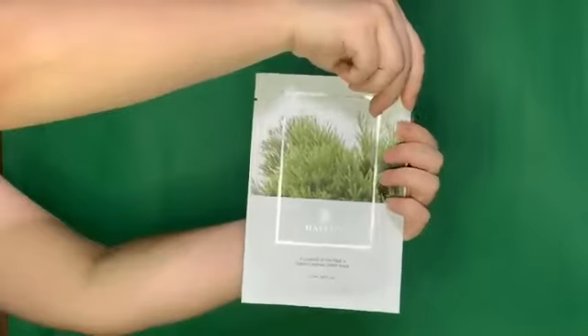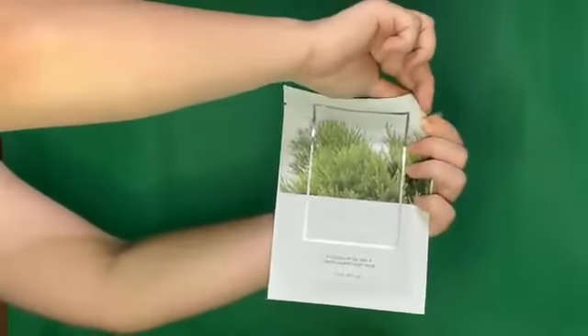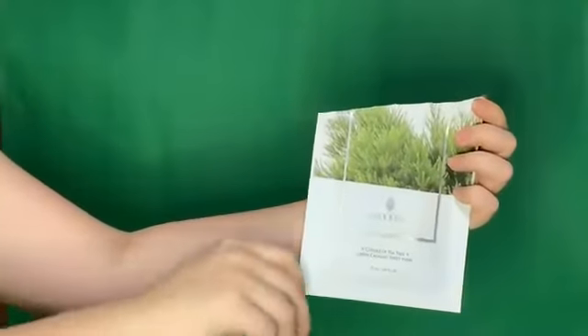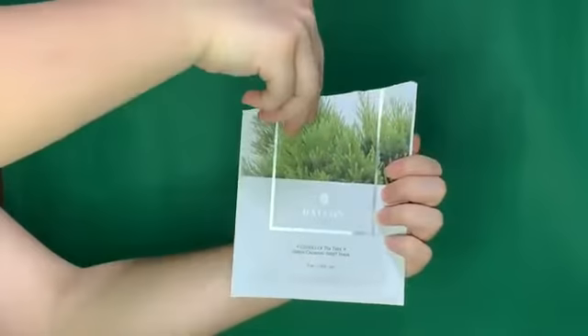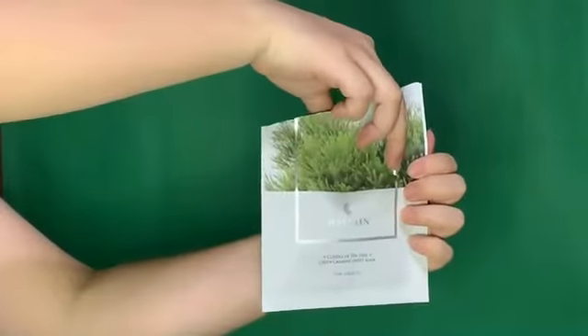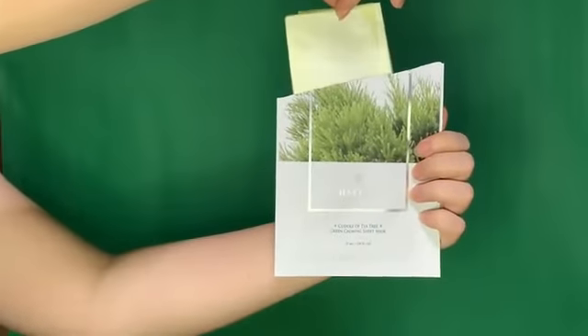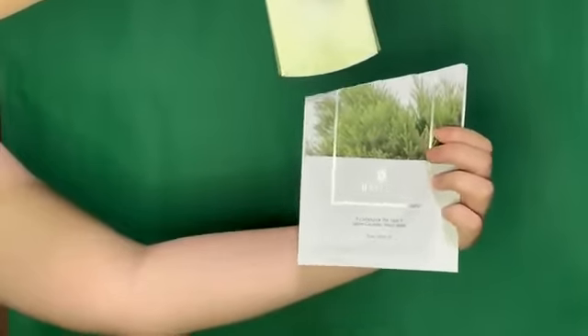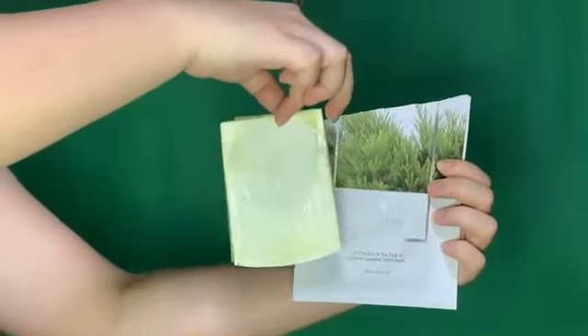The last mask is the Cuddle of Green Tea Calming Sheet Mask. A soothing care mask containing pure green energy of Melaleuca alternifolia and Centella asiatica, to gently caress sensitive skin. This mask will surely restore your skin's vitality and soothe your sensitive skin.